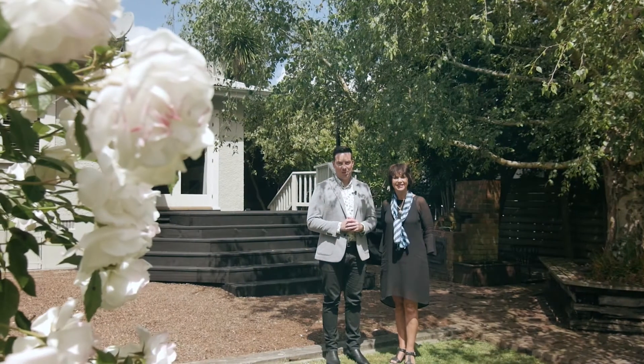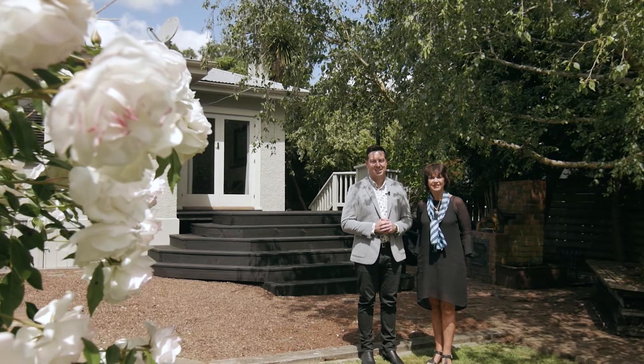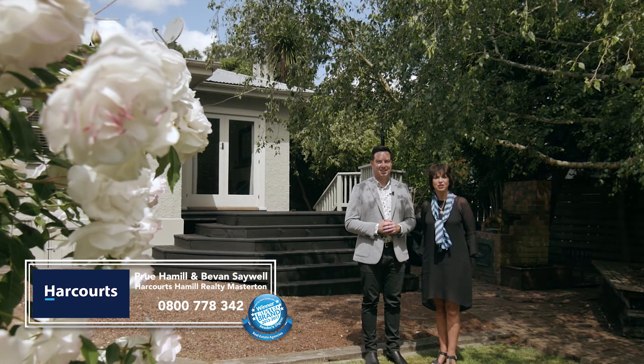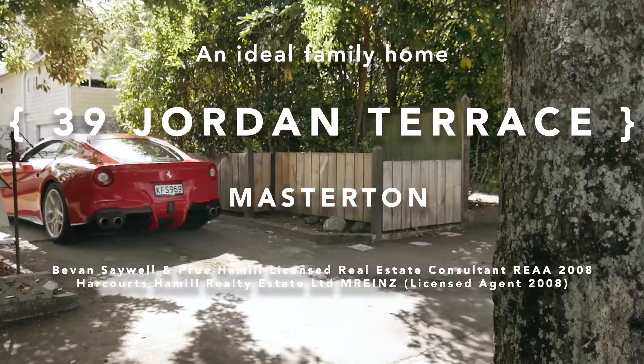What a fantastic opportunity to secure such a beautiful family home in this great Lansdowne location. It's as simple as ringing 0800 Prue Hamill — we'd love to show you around.